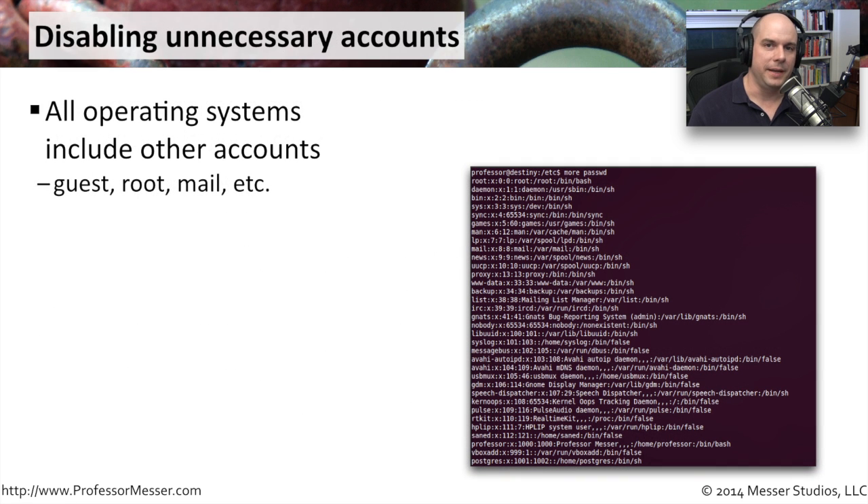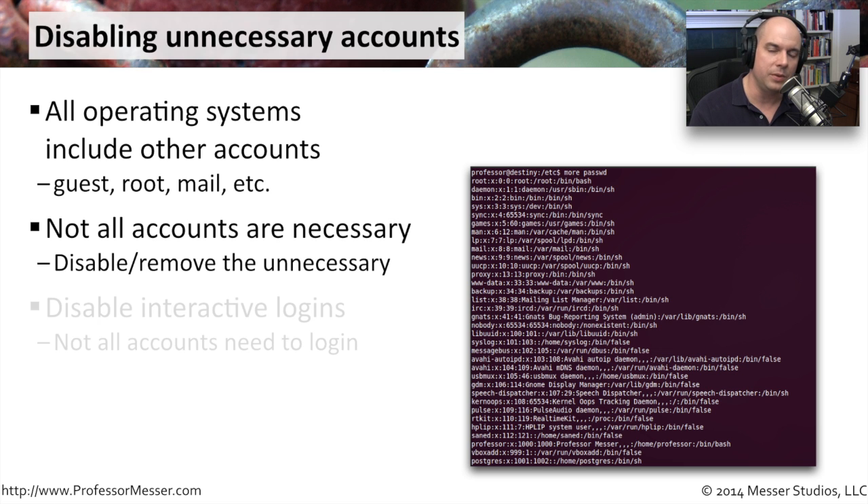When we install an operating system, it usually installs a default set of accounts. But we may not want all of those accounts on our system. If an account exists, someone could potentially use it to run programs or log into the computer. Disabling or removing accounts we don't want makes our systems a little more secure. In Windows, there's usually a guest account installed even if not enabled by default. Linux and Unix have a number of accounts installed at setup — but not all are necessary, so we may want to disable or remove some of them.